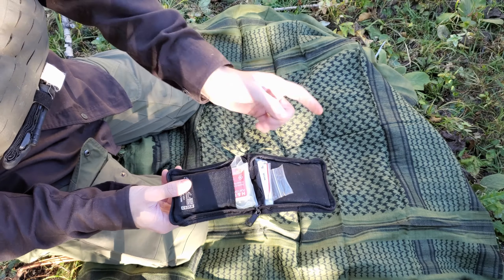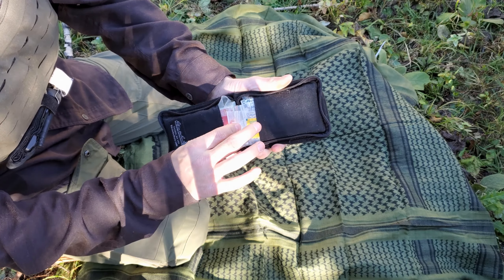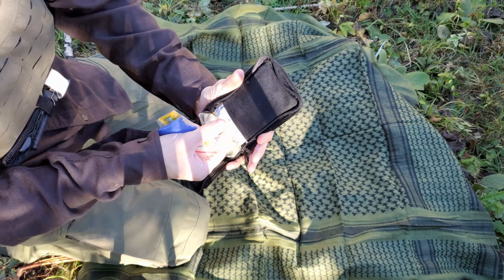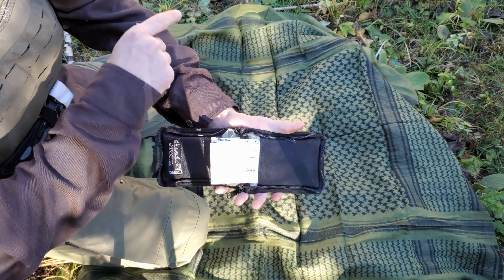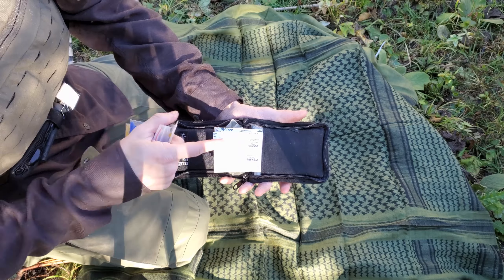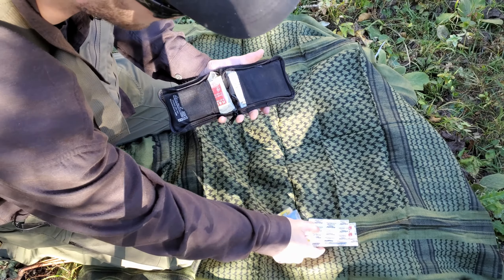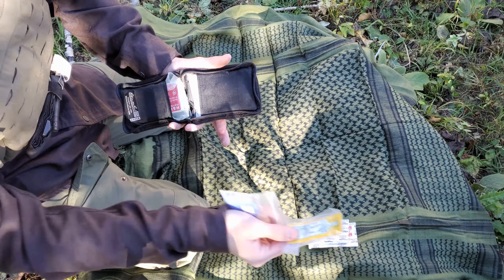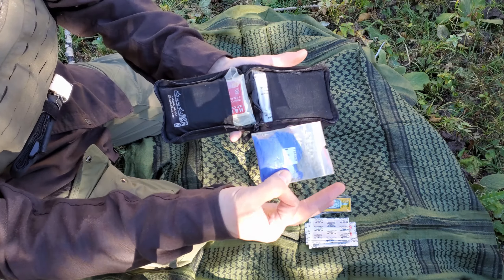What is the number one thing trauma kits get raided for? Funny enough, it's band-aids — and they're all stuffed in here. Believe it or not, this is a trauma kit, but I keep band-aids in there because everyone always asks, 'Hey, do you got a band-aid?' I have a few assorted band-aids, some Neosporin, and some gloves in there as well.